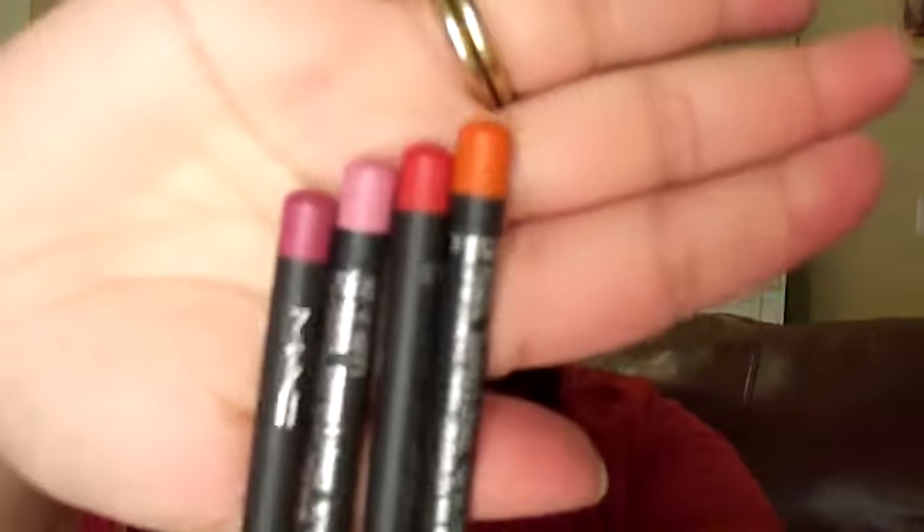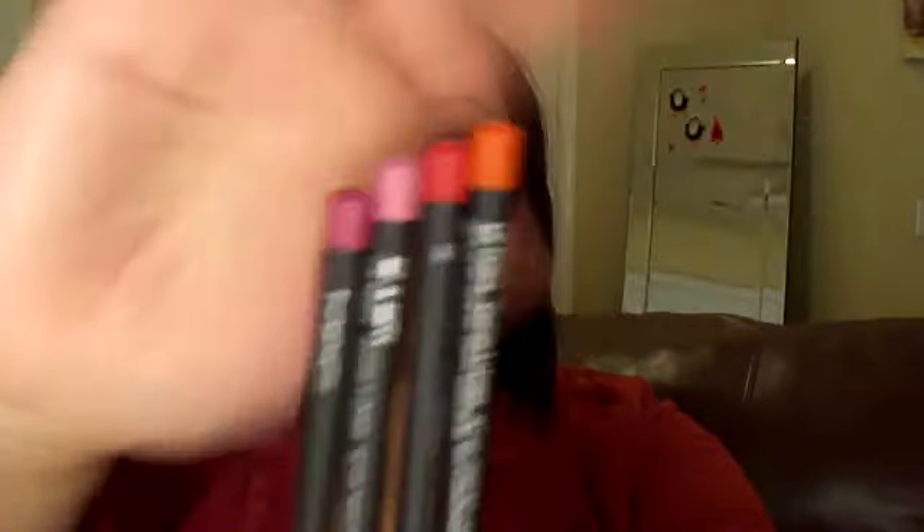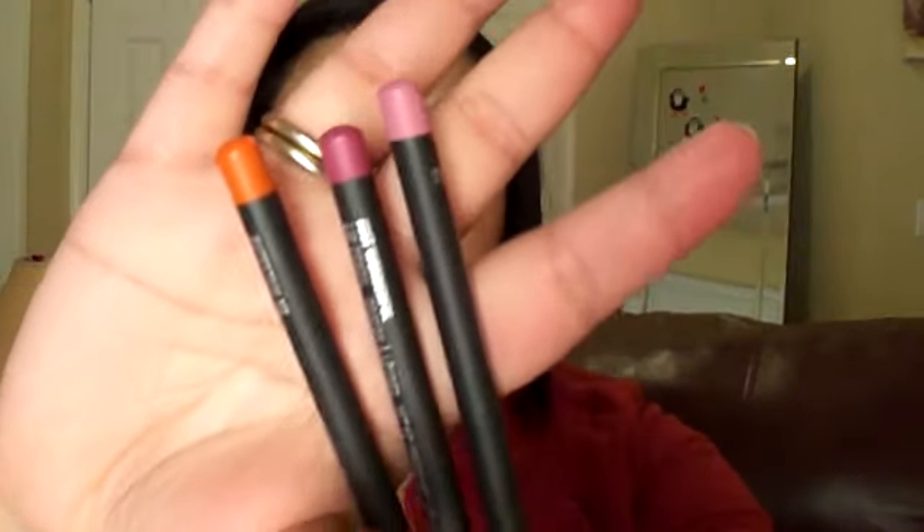Then I have four lip liners. This red one is a permanent shade. The rest are from the Tore de Fabulous collection: an orange called Entertain Me, a berry color called Wonderful, and a pinkish one called Hip and Happy.